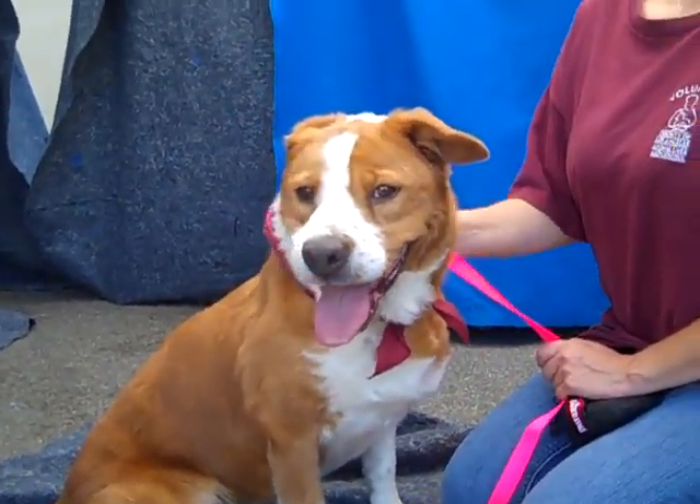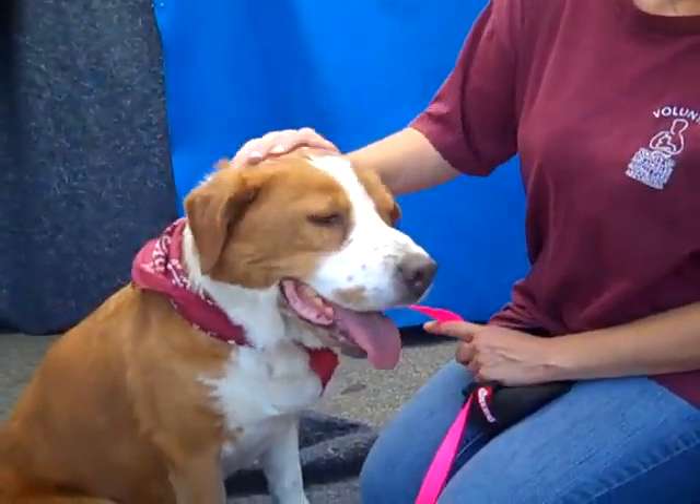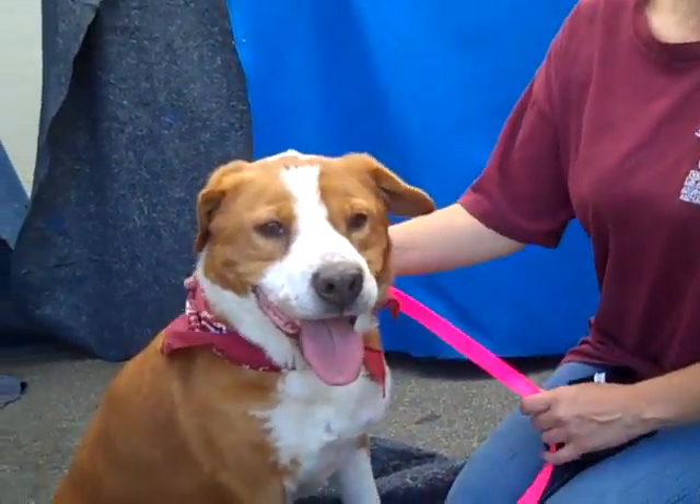Desi, is there anything you want to add? That she's just a sweet, loving gal that I think would be great for walks and just a great companion.